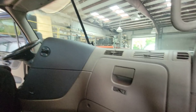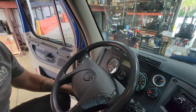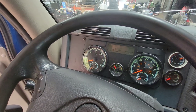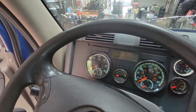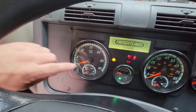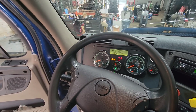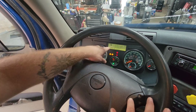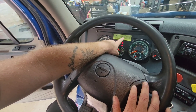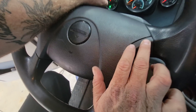Alright guys, so we have a 2015 Freightliner Cascadia. First, make sure the truck is in the park position, then turn on the truck. Let the gauges sweep like they normally would, and you'll notice that the check engine light stays on.